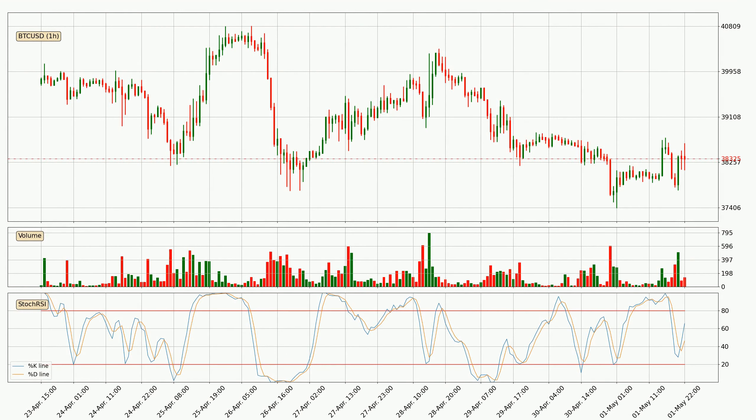Looking at the hourly stochastic RSI, there are no signs of it being oversold or overbought at this time, but the %K line is over the %D line, which means the current trend is to the upside.